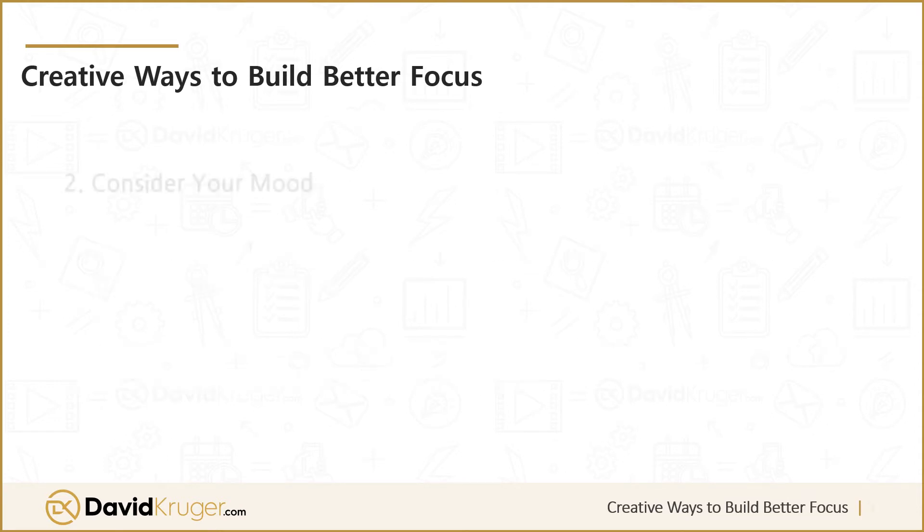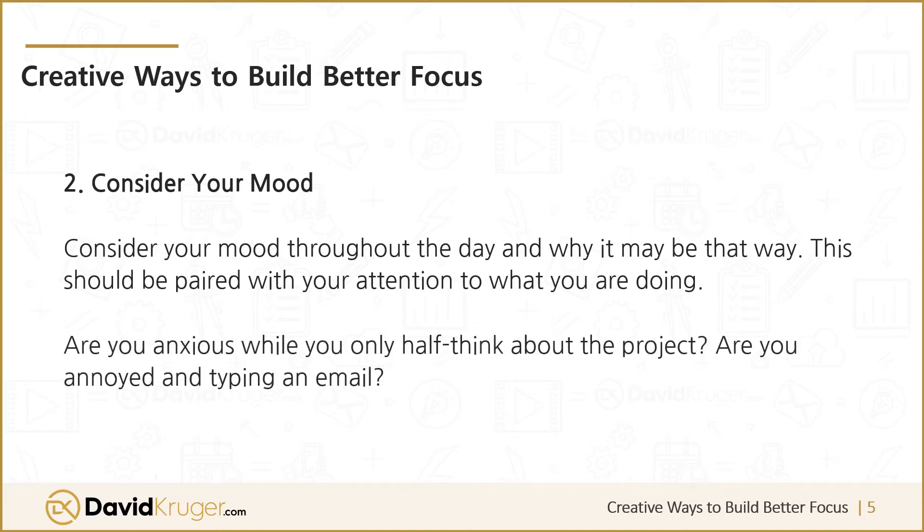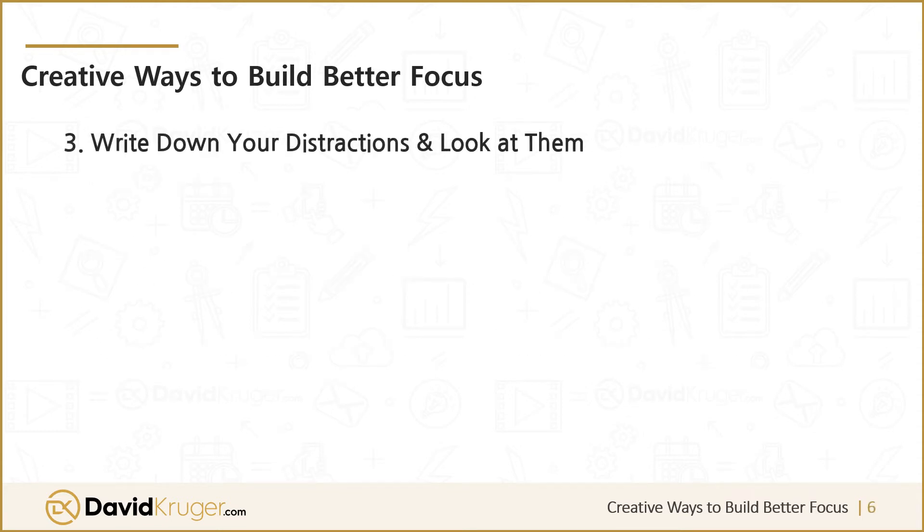Two: consider your mood. Consider your mood throughout the day and why it may be that way. This should be paired with your attention to what you're doing. Are you anxious while you only half think about the project? Are you annoyed and typing an email?